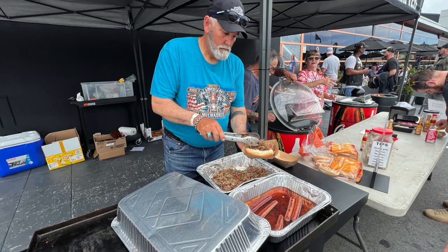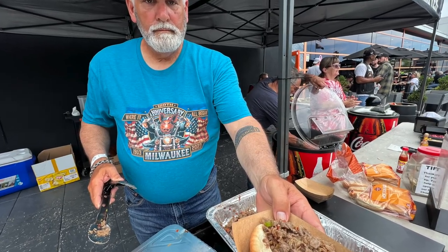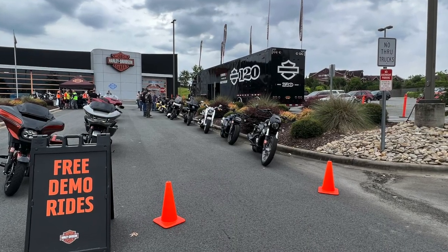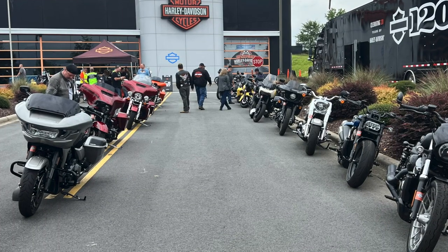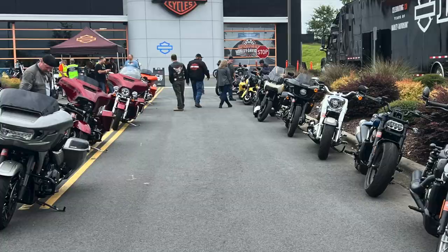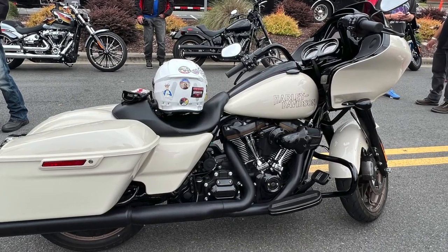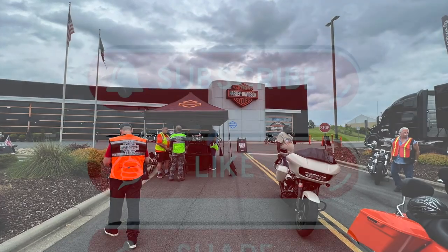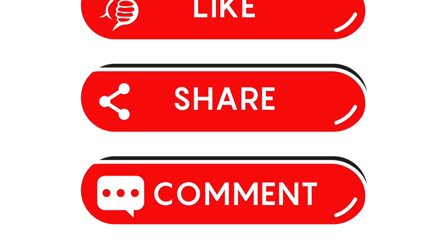I wrapped up my demo rides and headed back to the dealership to check out all the festivities. I believe I love those CVOs — I just don't believe I have the money to purchase one. I really want to get a Pan America sometime in the future, and the Road Glide ST is a cool bike but just not for me. I had a great day hanging out with Nick and getting to see everybody. Thank you guys for riding along with me today — I hope you have a blessed day, and I'll catch you on the next ride.